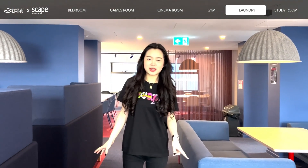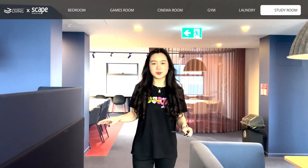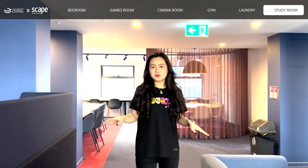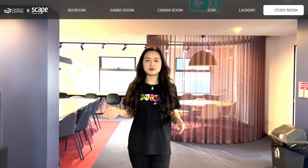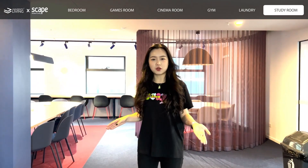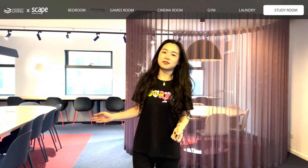Now we're at the Study Room. As you can see it's a really quiet and beautiful space. You can definitely come during the assignment weeks or final weeks. You can sit at different settings — we have either sofa or chairs. And you can also come here 24-7.